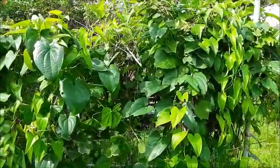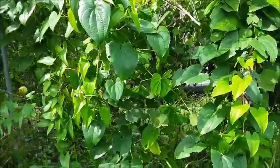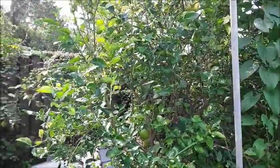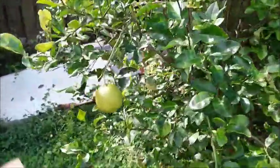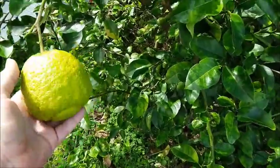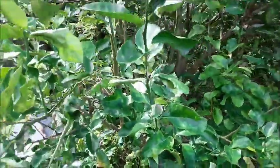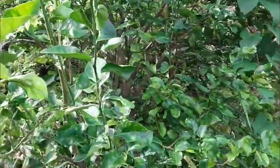Over here are more yams. And right here is my lemon tree. Look at the size of these lemons! I'm going to walk around to the other side of the lemon tree where you can see a little better how covered in fruit it is.